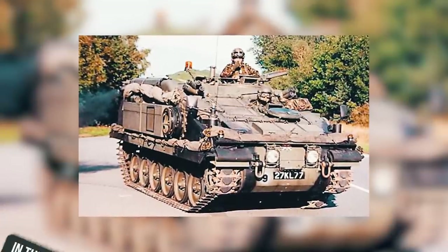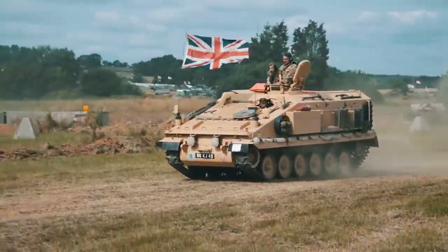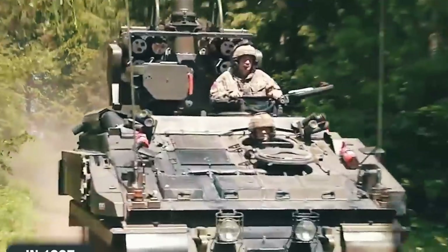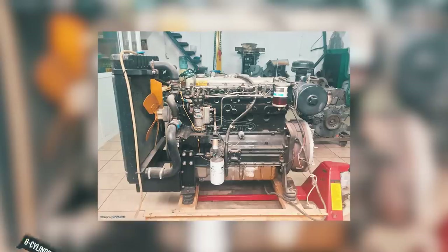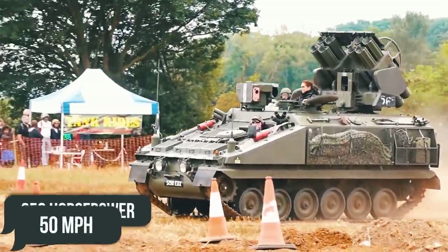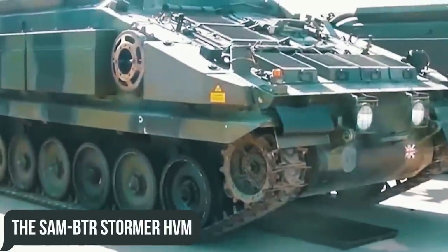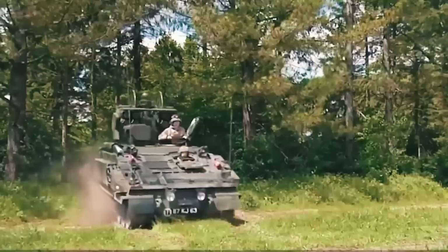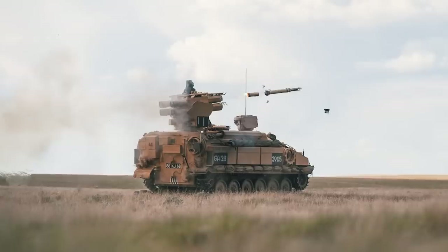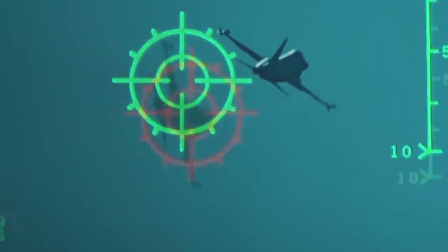Unlike the basic model, which first appeared in the 1970s and was designed for a team of three people and eight fighters, the Stormer HVM transferred by Britain to Ukraine appeared much later, in 1997. The Stormer HVM weighs an impressive 13.5 tons, fueled by a six-cylinder Perkins T6.3544 diesel engine at 250 horsepower, allowing it to reach 50 miles per hour with a range of over 400 miles. The SAM-BTR Stormer HVM does not have a radar station; an overview of the airspace is carried out by an all-angle optical station with a target recognition system, and guidance is provided utilizing an aiming module with thermal imaging and laser channels.